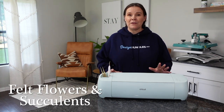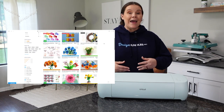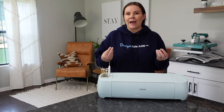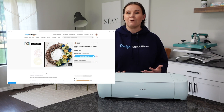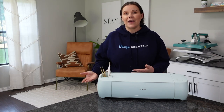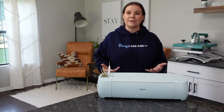Another great one would be felt flowers and succulents. This is something that has always been trendy, and it's perfect for wedding decor, home decor, or just adding onto a project. Maybe you're making a wreath and need a few flowers to add to it — it could be something as simple as that, or creating wedding decor and things like that.